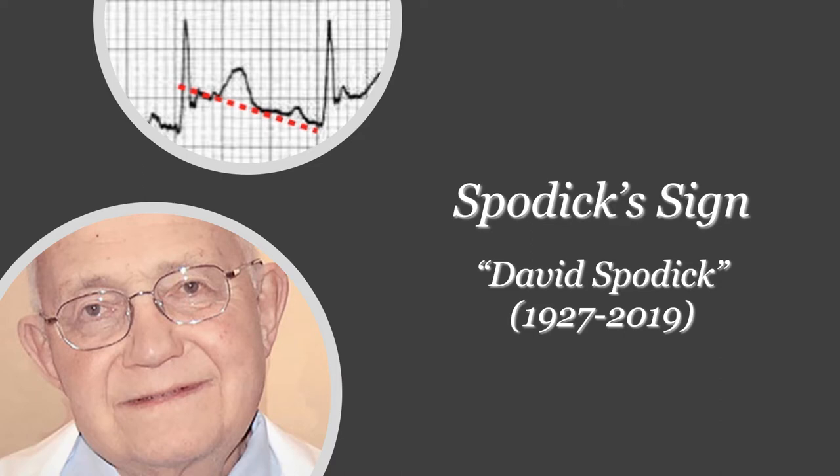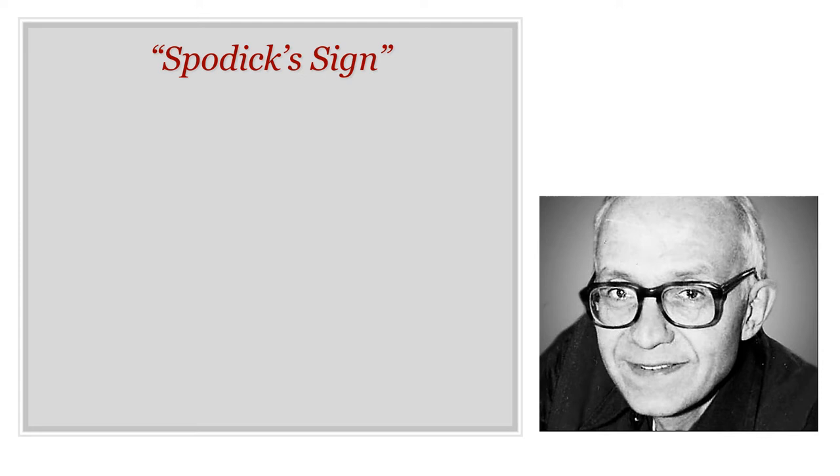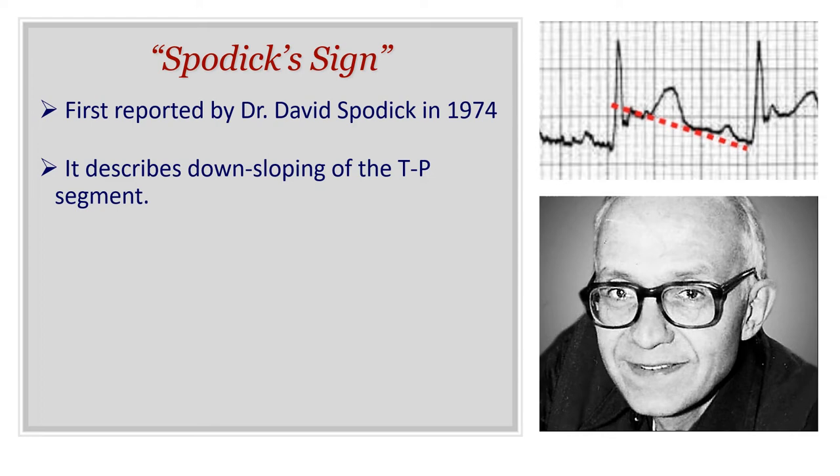This sign has been reported by cardiology professor Dr. David Spodick, who sadly died just a couple of years ago. Over the last few years there have been more and more reports of this sign in the literature. This is one of the articles that talked about this sign, published last year, and I will put a link in the show notes because it has really useful information about this sign.